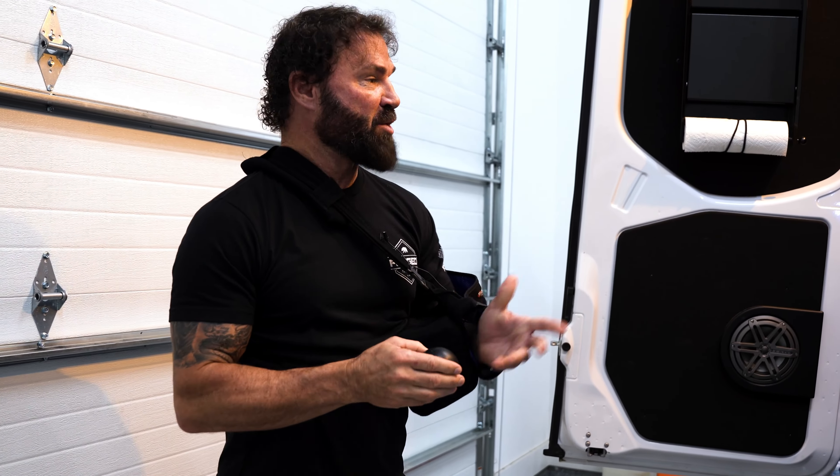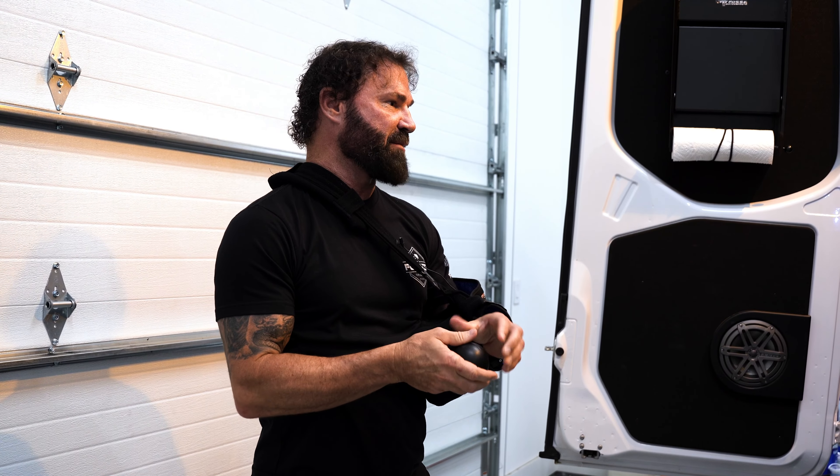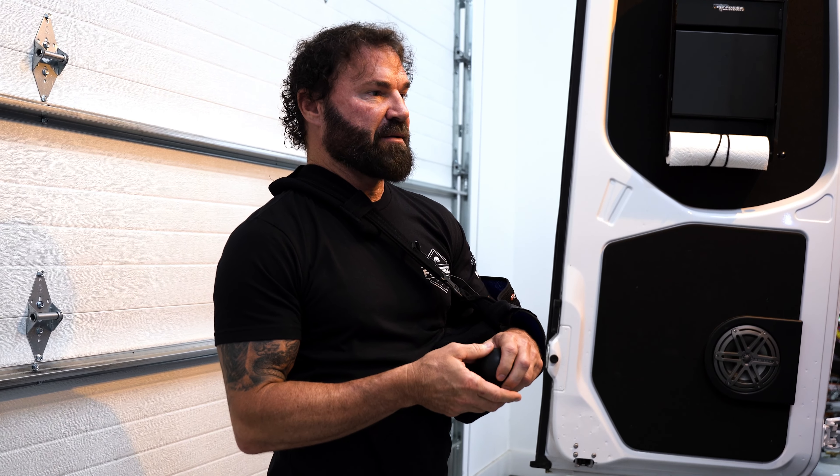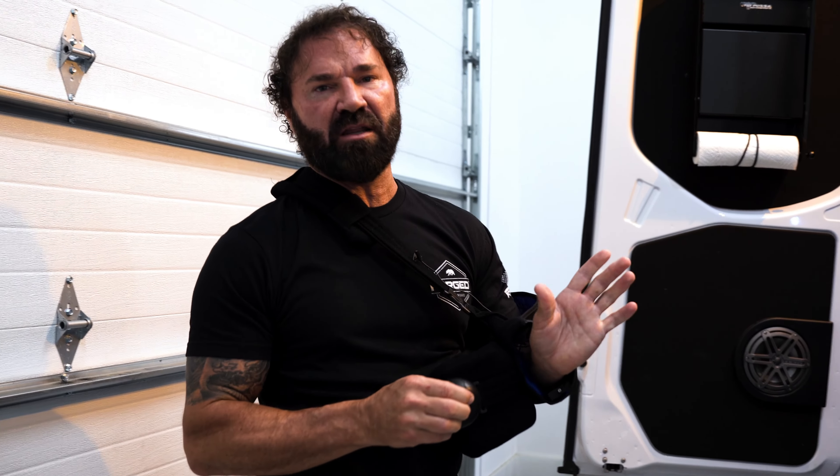So if you have any questions or comments, let me know. That's the moto van. Again, I'd highly recommend the MotoBox for it, and I would never go any other way except for this.